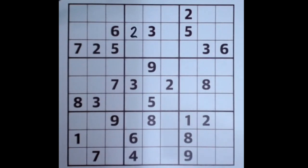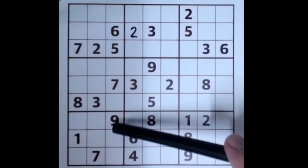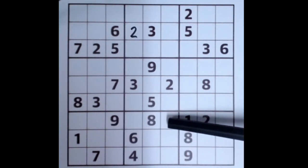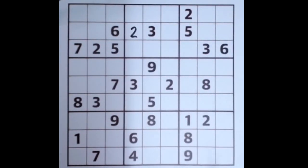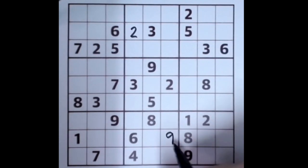I'm seeing this puzzle for the first time. This nine blocks across this row here, nine blocks across this row here, and nine down this column here gives us a nine in this location.